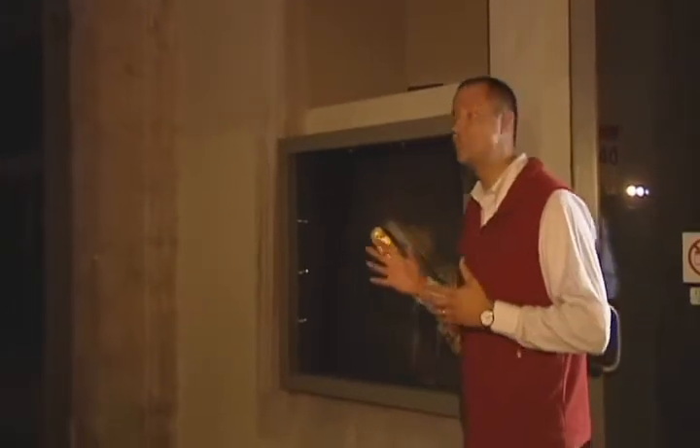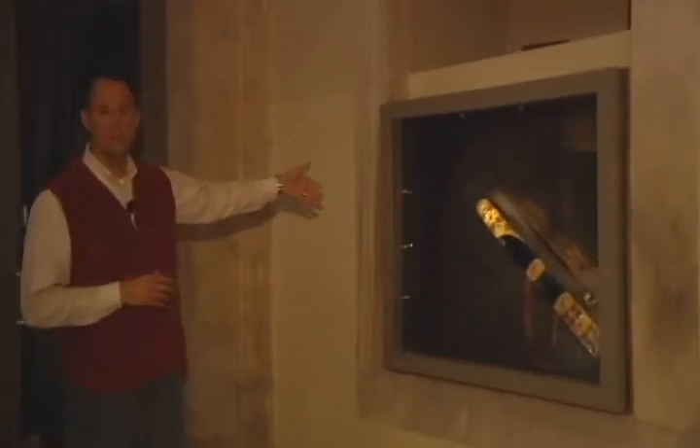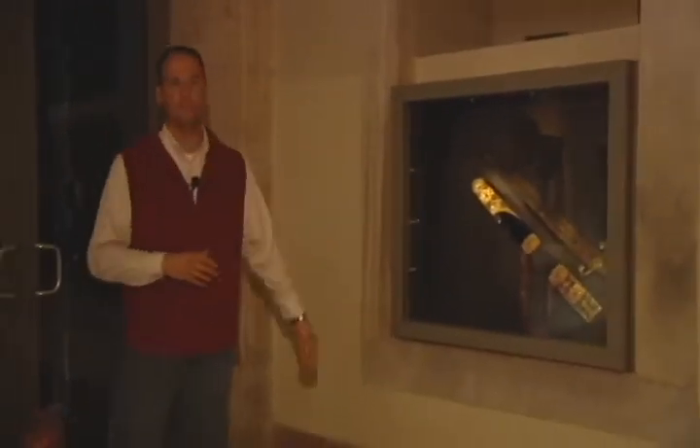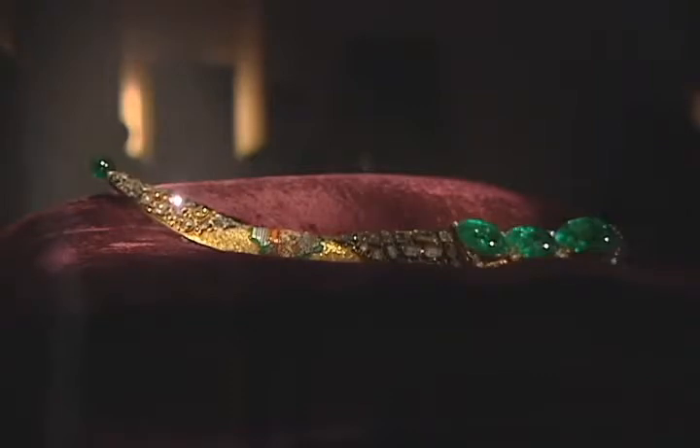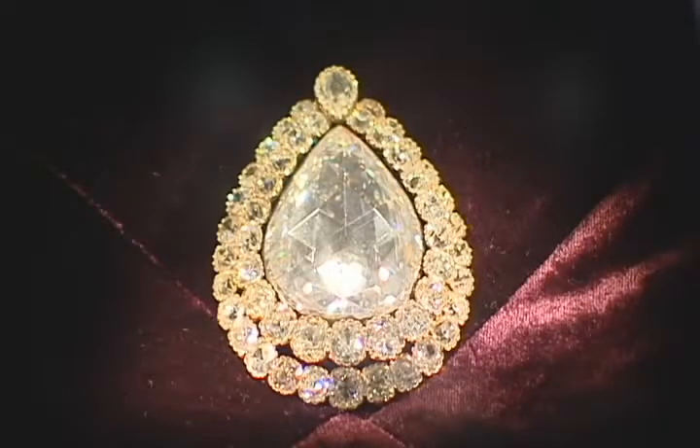Here in another room of the Topkapi Museum treasury, we find several beautiful artifacts. This is a beautiful sword and sheath laden with gold and precious jewels. And this diamond is the most spectacular of all items here in the Topkapi treasury museum — this diamond is an 86-carat Kaşıkçı diamond.